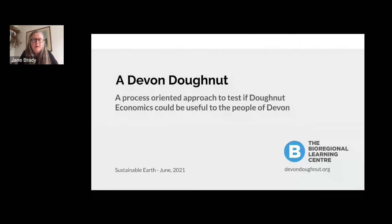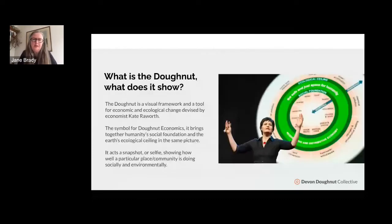I'm not sure if all of you are familiar with Donut Economics and the book written by Kate Raworth and the Donut Economics Action Lab. The donut is essentially a visual framework — a tool for being able to see the social foundation and the ecological ceiling in the same picture. It can give a snapshot or selfie which shows how a particular place or community is doing both socially and environmentally.